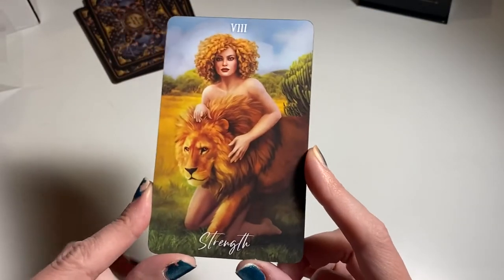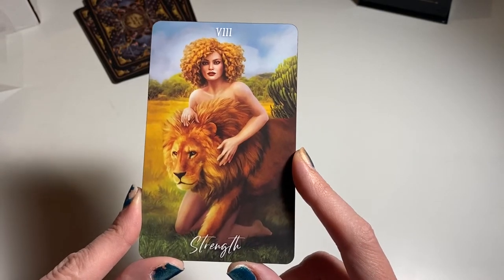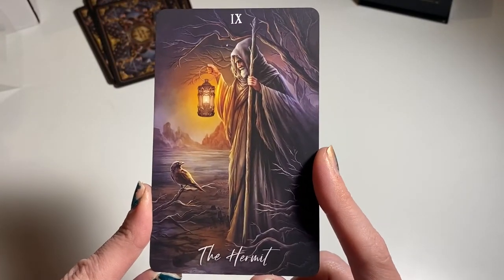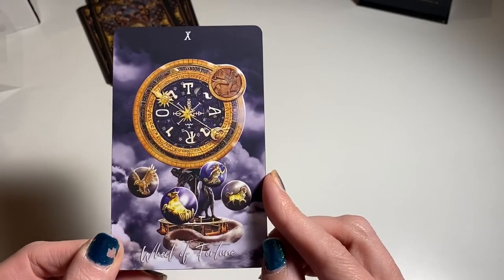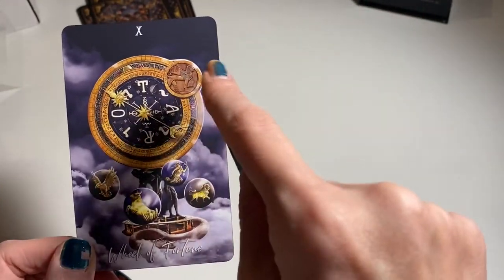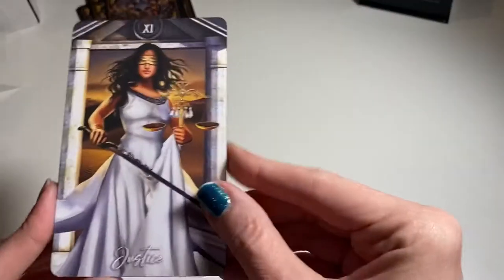Look at Strength — oh my god, I'm in love with this deck already. The Hermit. Oh, the Wheel of Fortune — it's got all of our fixed signs of the zodiac, and you can interpret it in a bunch of different ways with the Torah/Tarot symbolism. Oh, it's beautiful. I cannot wait to do a reading with this. Look at Justice.